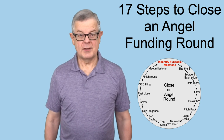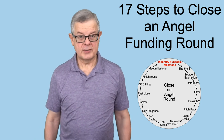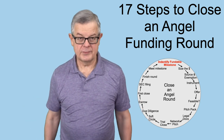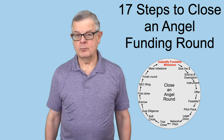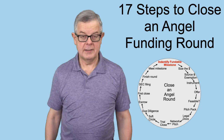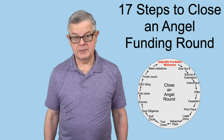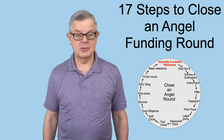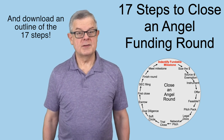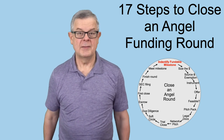Yes, 17 steps. There is quite a lot involved in getting ready for and then closing an angel round of investment. Many of these steps would be a workshop all by themselves. I am working on a more detailed, more in-depth training program to go through this whole cycle in a lot more depth. If you're interested, use the link in the notes to put your name on the list and I'll get in touch when we're ready to take that training into beta test. But for now, we're going to run through these 17 steps from beginning to end to give you a pretty thorough overview of the process.